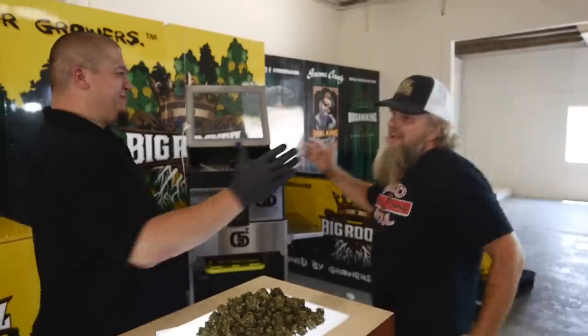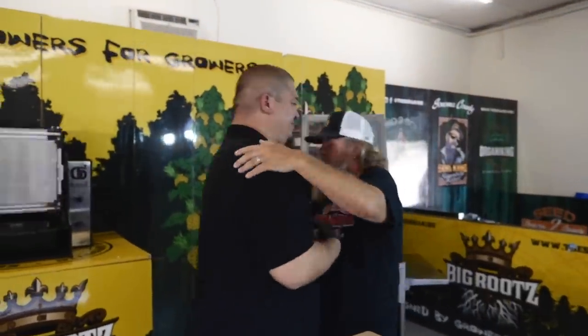What's up, Brian, man? Thank you, brother. Thank you for coming down here and bringing all these trim machines, all this new innovative stuff to our industry. What do we got right now?